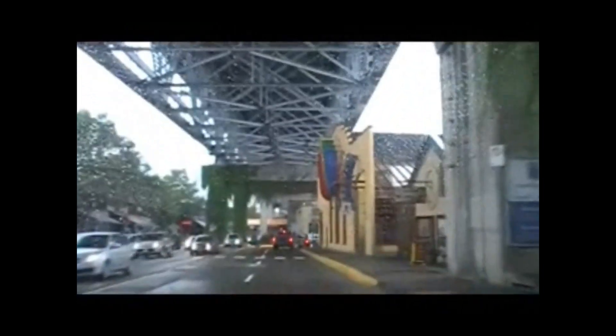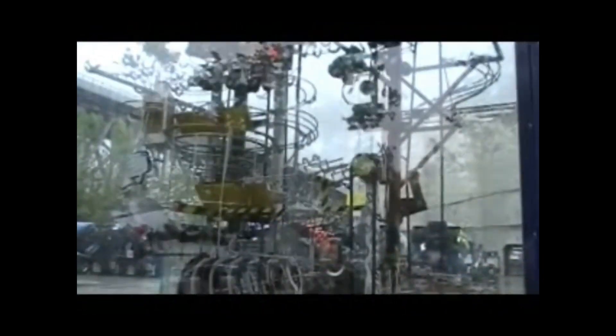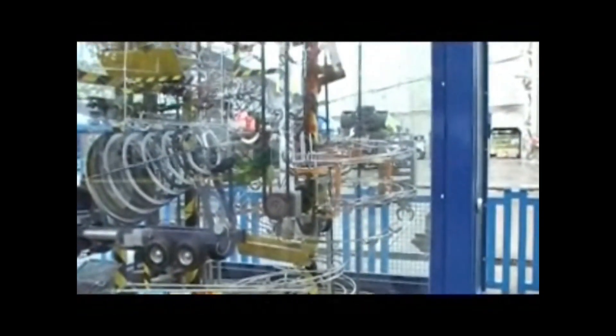We're coming into Granville Island in Vancouver. This is a mobile here at Granville Island — I've always wanted to make one of these things. We're inside the big farmers market here on Granville Island.